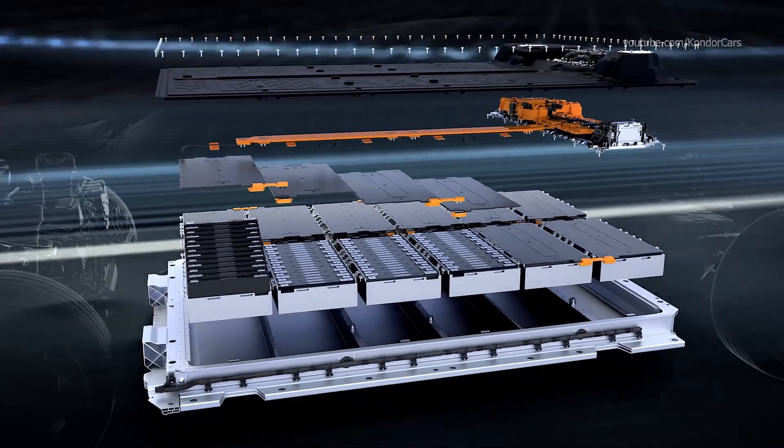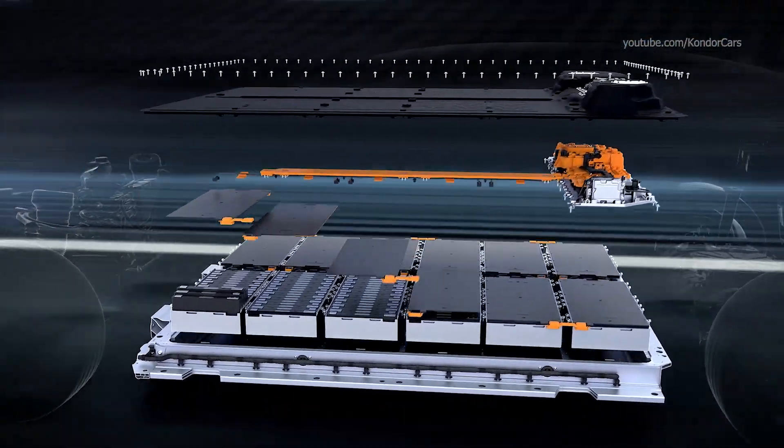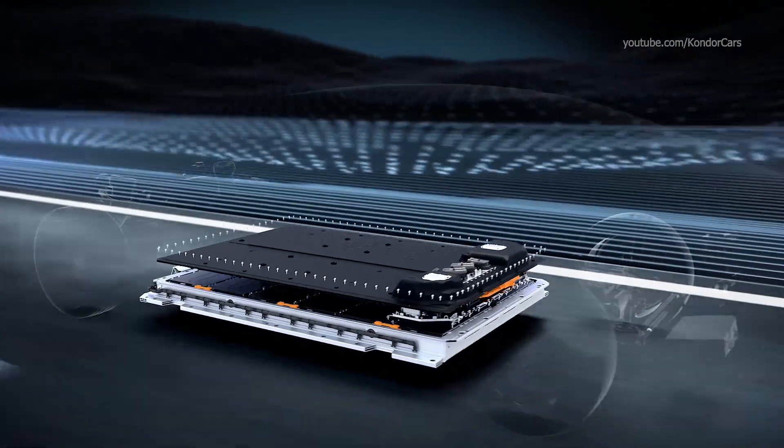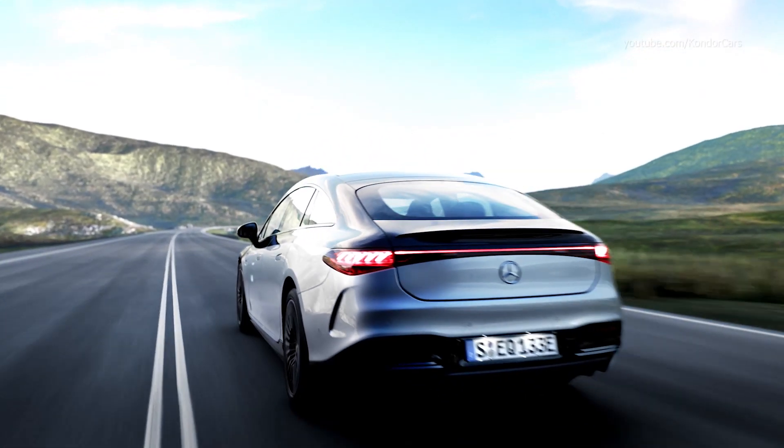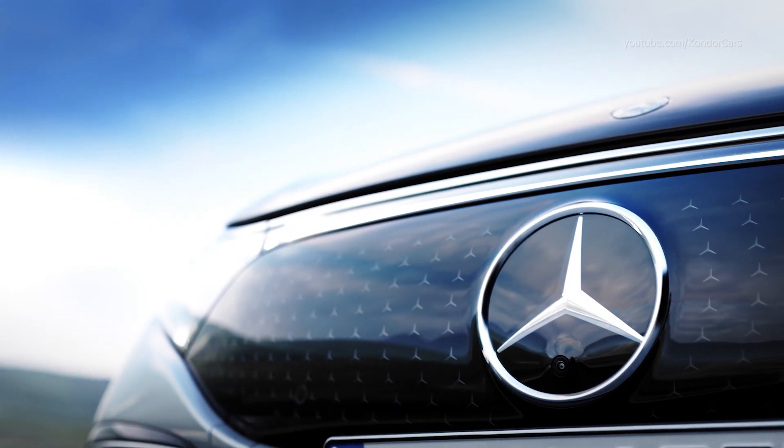The in-house developed battery software enables technological over-the-air updates. In this way, the energy management of the EQS will also remain up to date in the future.